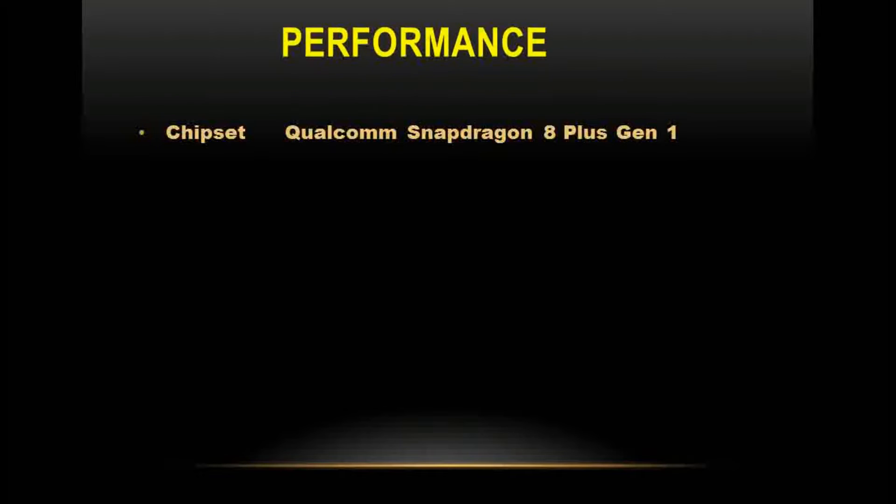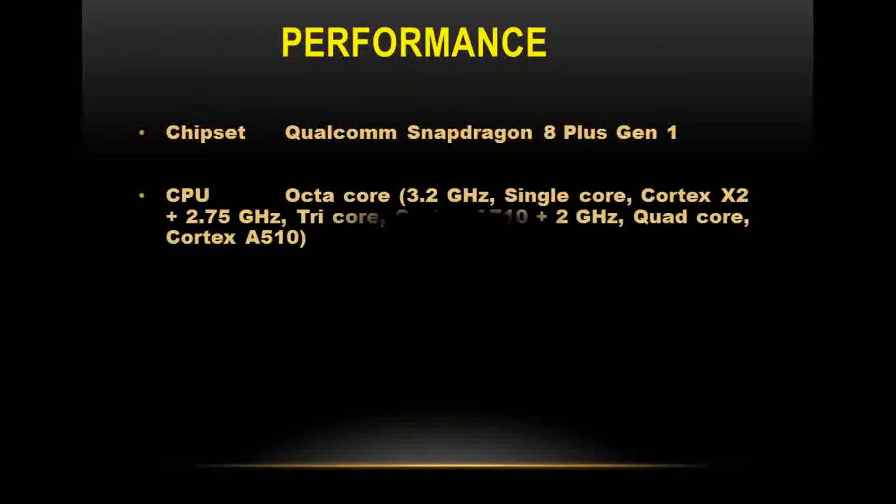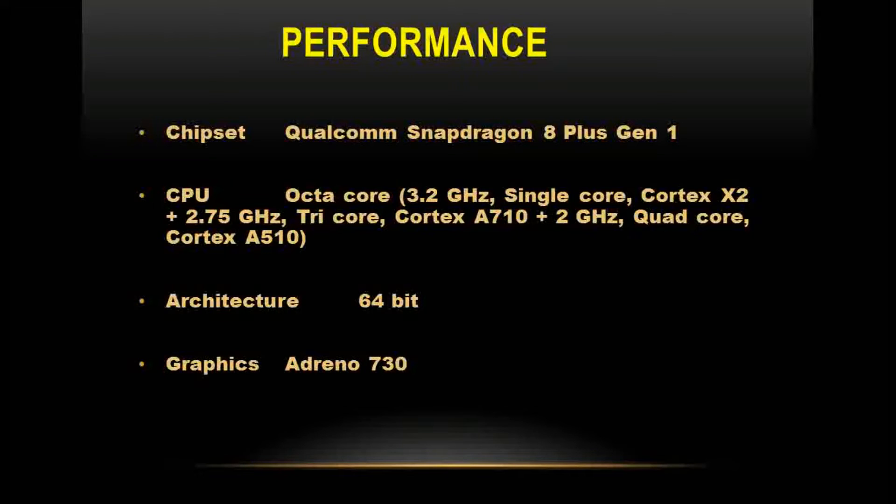Performance is driven by the Qualcomm Snapdragon 8 Plus Gen 1 chipset. The CPU features an octa-core configuration: a single-core Cortex-X2 at 3.2 GHz, tri-core Cortex-A710 at 2.75 GHz, and quad-core Cortex-A510 at 2 GHz. The architecture is 64-bit. Graphics are handled by the Adreno 730 GPU, and RAM type is LPDDR5.